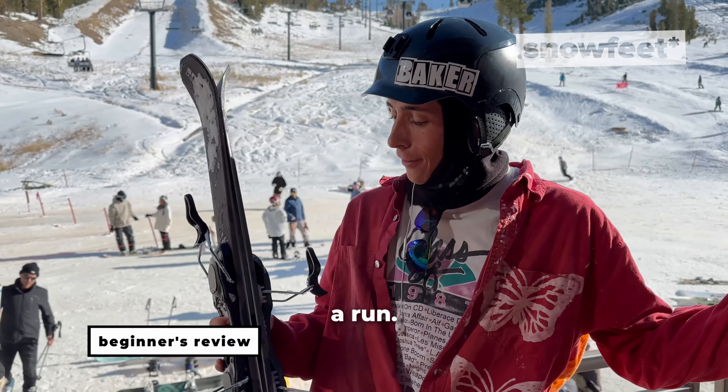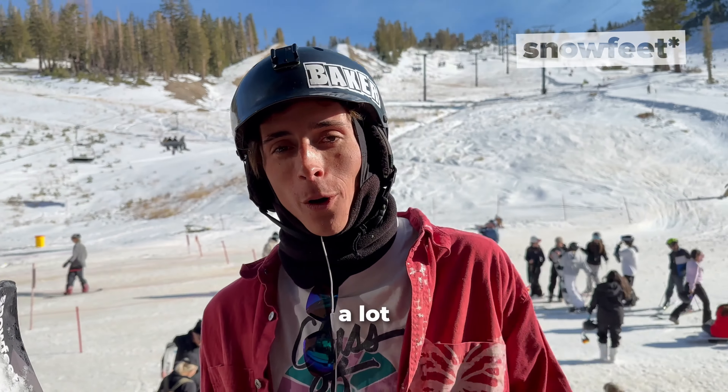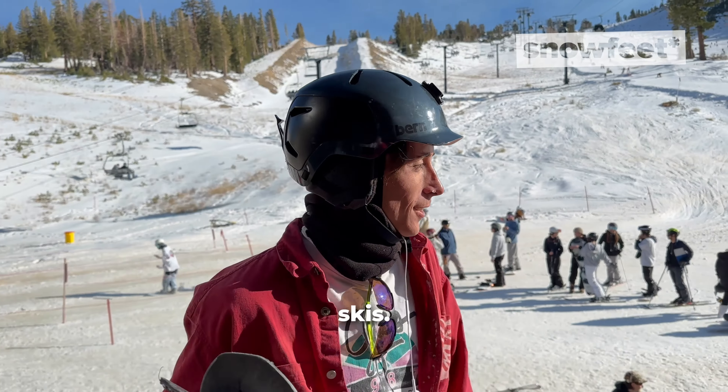Snowfeet 99 offer a more traditional skiing feel but with enhanced maneuverability. These are great for most skiers and really shine when carving.